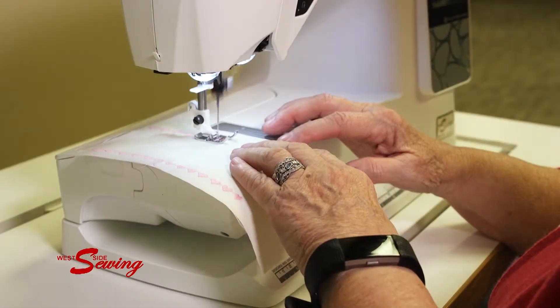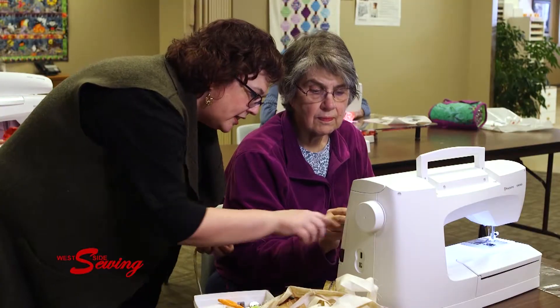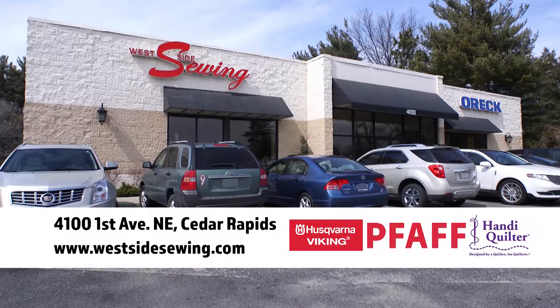In-store service, free private one-on-one training and classes. Westside Sewing, where creativity will put you in a happy place.